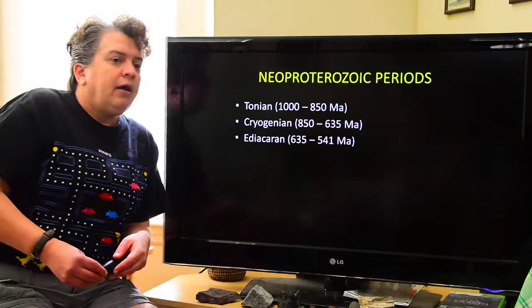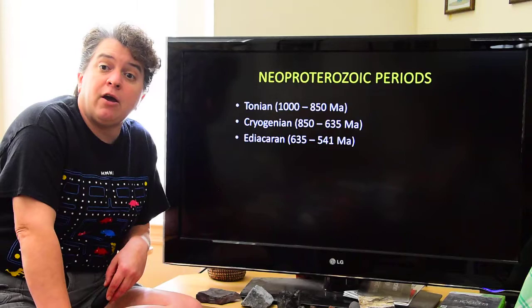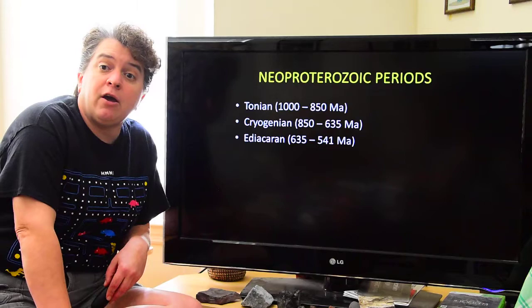Now we're going to leave the Mesoproterozoic and enter the Neoproterozoic — and I think I'm going to leave that for volume two. So hang on, we've got another video starting in just a few minutes.